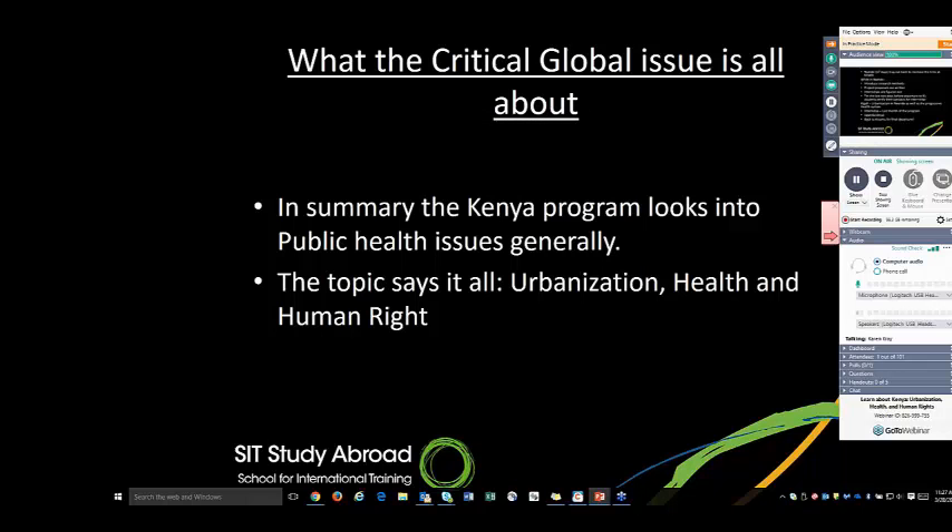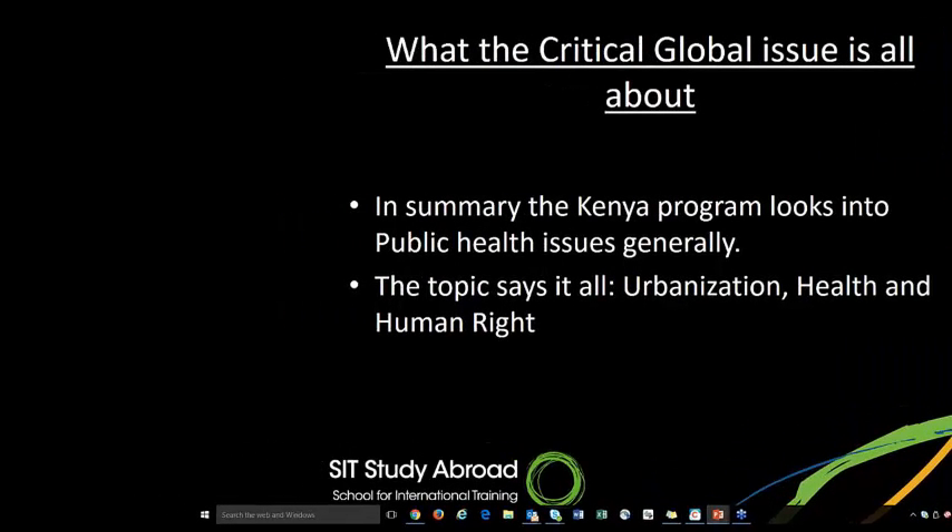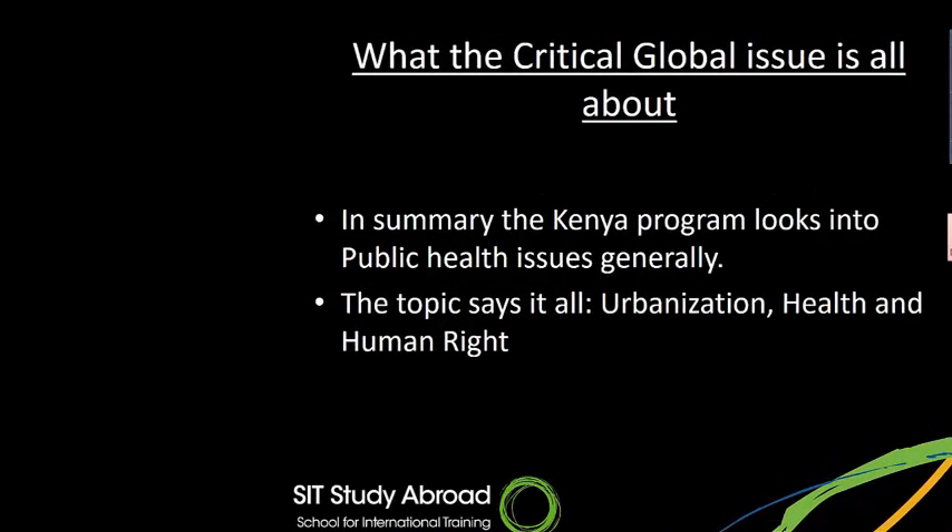Talking about critical global issues — our programs at SIT are broken down into critical global issues. The Kenya program looks into public health issues generally, and when we talk about public health it's a really huge area of interest. The topic of the program says it all: it's urbanization, health, and human rights. When you look into the detail, you can see the relationship between these different subtopics as far as public health is concerned.